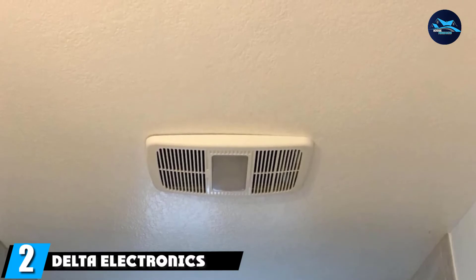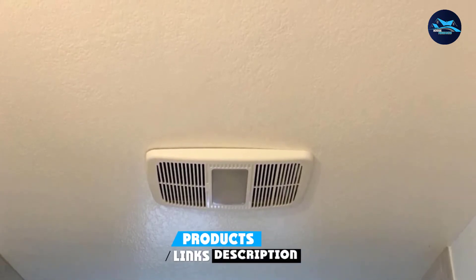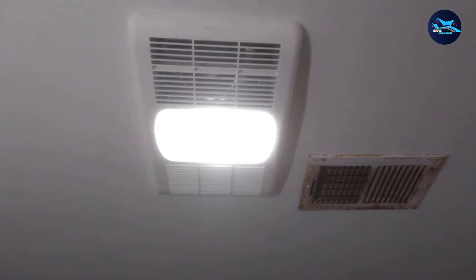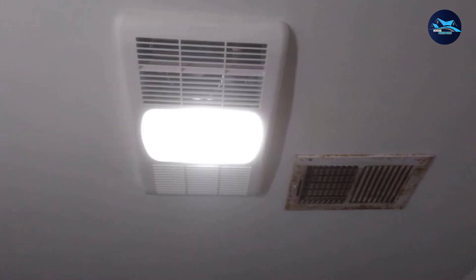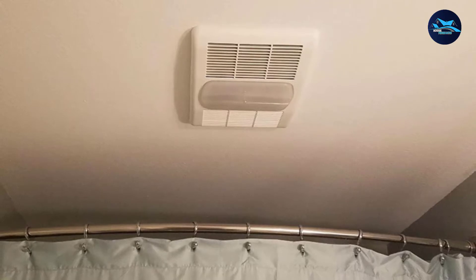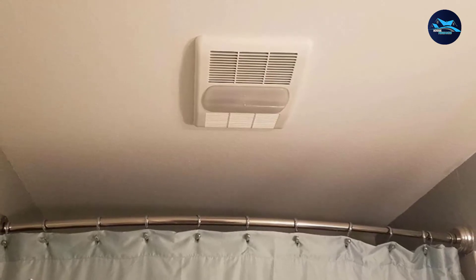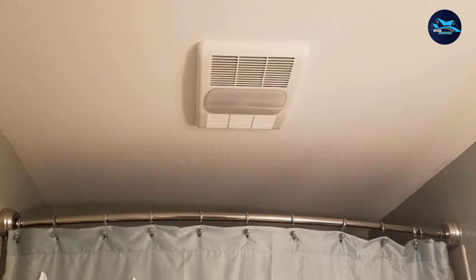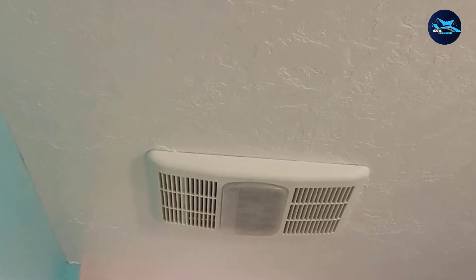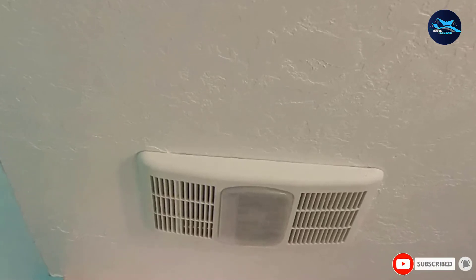Moving on to number 2, we have the Delta Electronics RAD-A-Day L-Radiance 80 CFM Exhaust Light. Bathroom exhaust fans from Delta Electronics should be your go-to choice if you are looking for a powerful and efficient fan option for a large bathroom space. It's pretty sleek and completely hides in the ceiling, with a light in the middle that provides excellent illumination. It has galvanized steel construction that resists corrosion. Although it's a bit expensive, the 1.5 sones low noise level and 80 CFM efficiency make it worth the price. It's ideal for bathrooms up to 75 sq. ft. and is certified by Energy Star for energy efficiency.